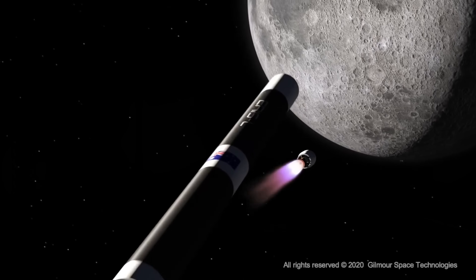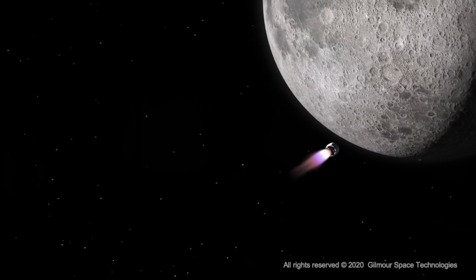We'll also talk about how Eris is built, what it's made of, what happened during its maiden flight earlier this year, and Gilmore Space's pretty ambitious plans heading into the future.